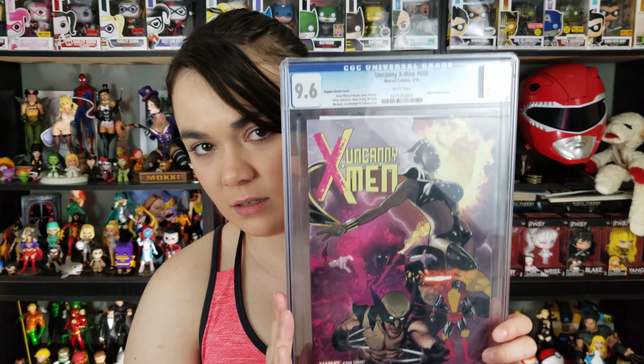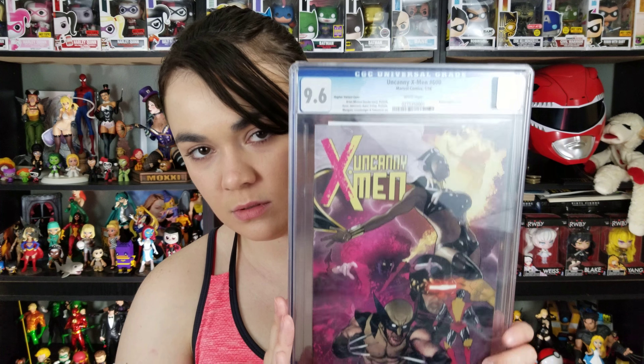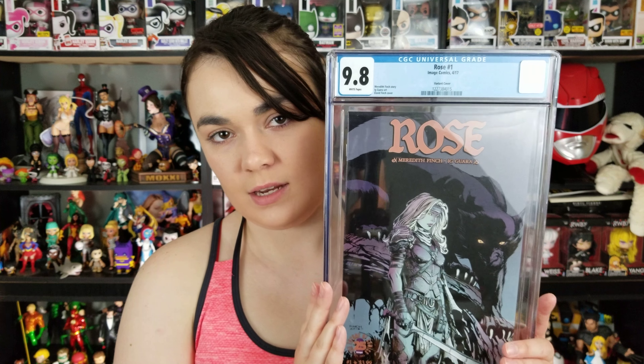First off, I picked this up — it's Uncanny X-Men 600, and this is the Adam Hughes variant. It's a 9.6, and definitely a fan of that. Storm looks ferocious. Wow, I fell in love with it as soon as I saw it. I got a really great deal on it, so I had to get it.